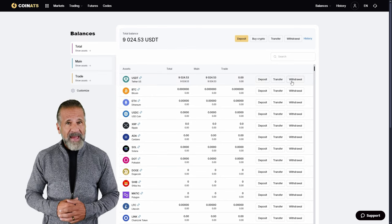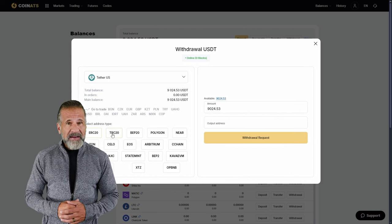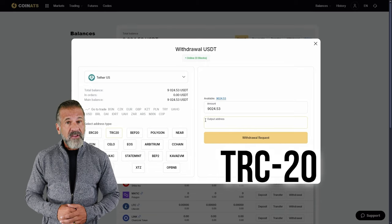I'll be withdrawing mine back to Binance. To do this, go to the Withdraw Funds tab on Coinats, enter your Binance wallet address, and specify the amount — $9,040 in my case. For a faster withdrawal, I recommend selecting USDT TRC-20.